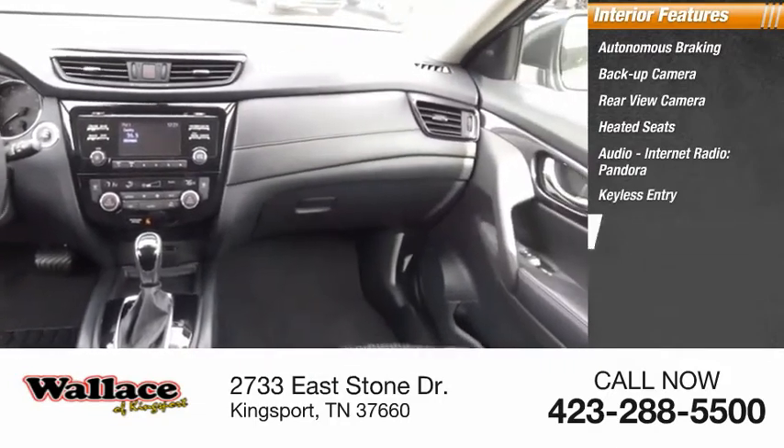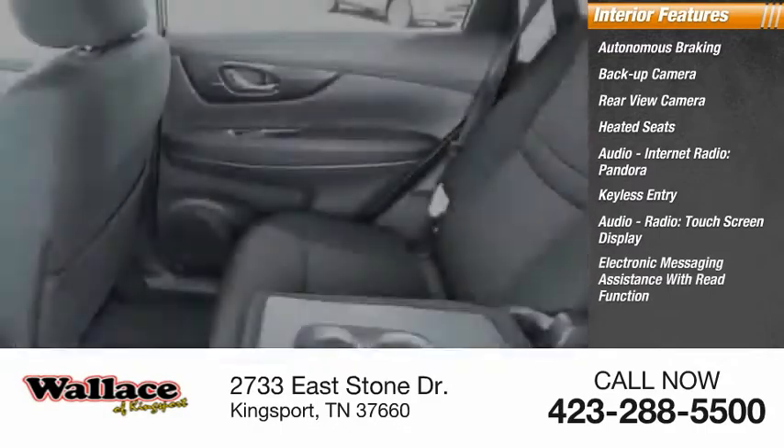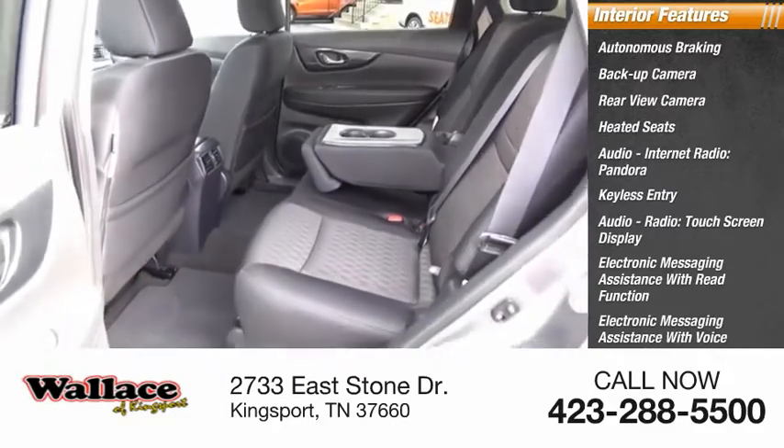Additional features include a touchscreen display, electronic messaging assistance with read function and voice recognition, and audio internet radio including iHeartRadio.